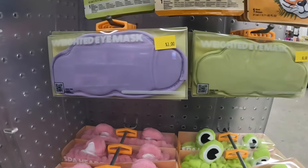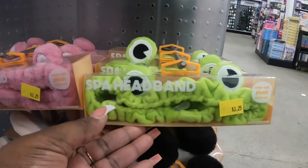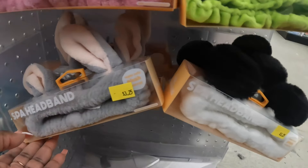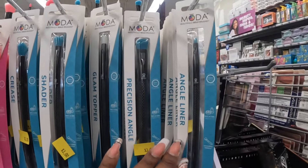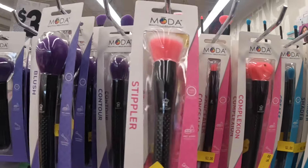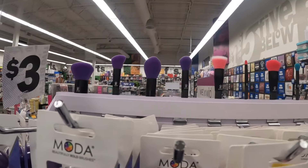Weighted eye mask - these are three dollars, I see purple and green. And these are $3.25. Moda - these are three dollars, makeup brushes. They do have them up there on display - those are cool.